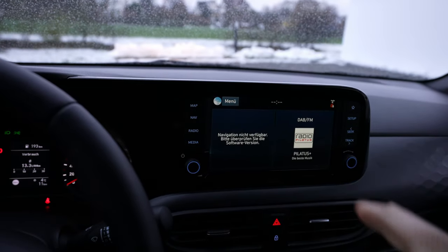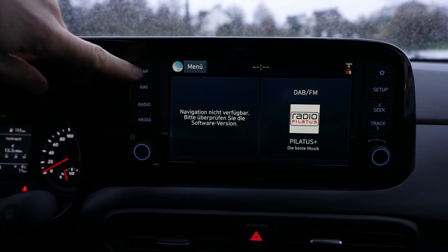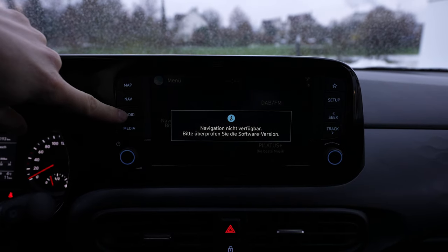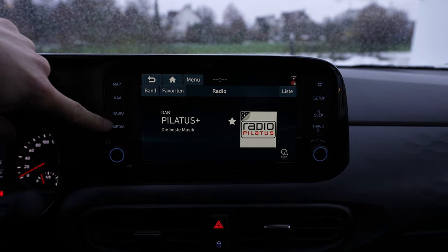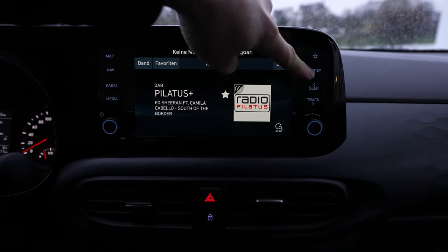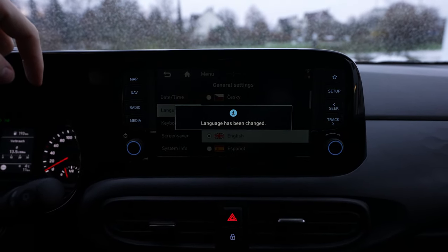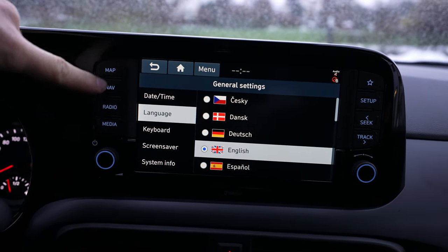Going up a bit, here's the multimedia system with built-in navigation. It's very well integrated; the resolution is great. There are shortcut buttons here — navigation isn't installed yet since it's a brand-new car, but it should appear on the shortcuts. You have the radio and all the features of the new multimedia system that Hyundai also uses on their bigger cars — one of the best. In settings you can change the language and other preferences.